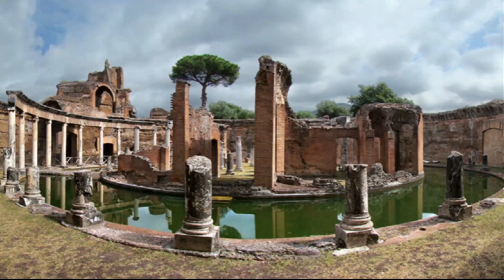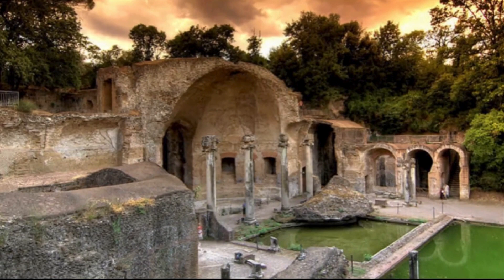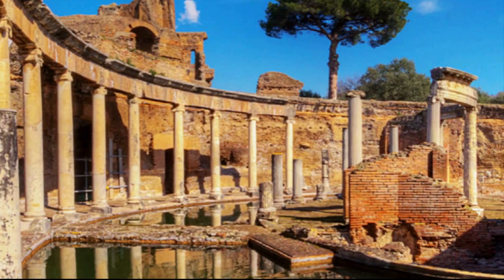Villa Adriana, covering an area of about 250 acres, is a fabulous complex considered the best-preserved Roman villa in the world. It has about 30 buildings and many interesting monuments, including libraries, a colonnaded swimming pool, and a marine theater. This villa dates back to the second century and surprises guests not only with its well-preserved ruins, but also with a small island — the personal retreat of the emperor, which was Hadrian's secret hideout.